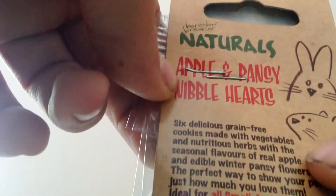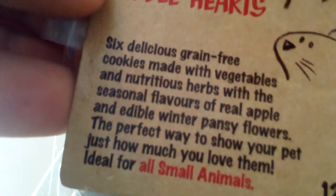And the last thing I bought is this bottom breaker naturals Apple and fancy little hearts. They are some really big hearts. I wouldn't give one of these to a hamster or to a guinea pig as-is. I'll just break them in half for my guinea pig and take a really small piece for my hamster. Here is the description if you want to read it — you can pause the video.